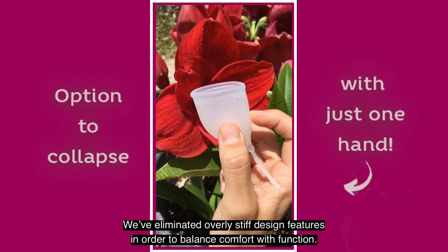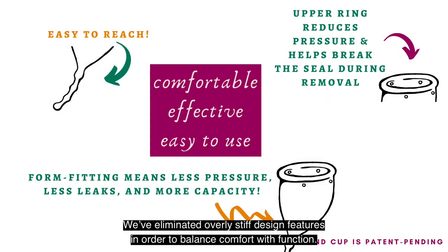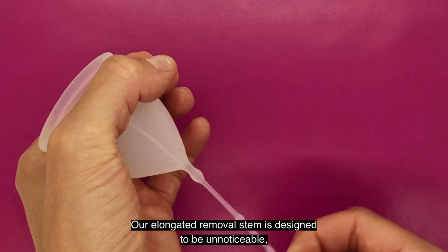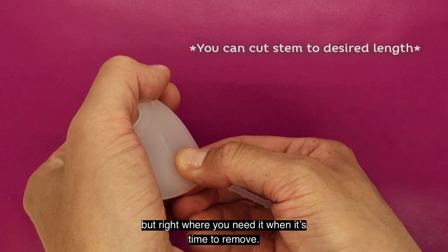We've eliminated overly stiff design features in order to balance comfort with function. Our elongated removal stem is designed to be unnoticeable, but right where you need it when it's time to remove.